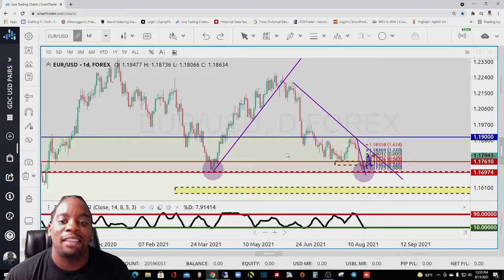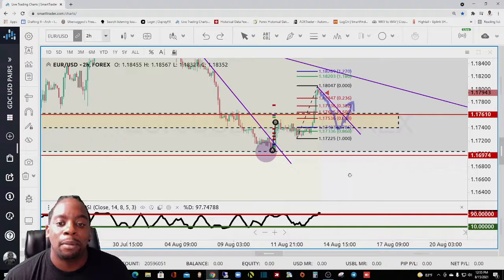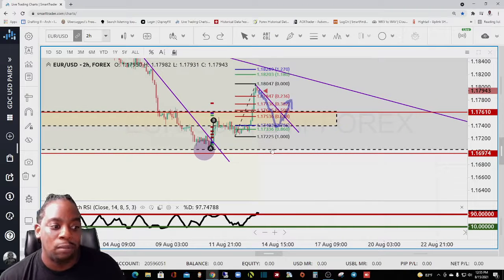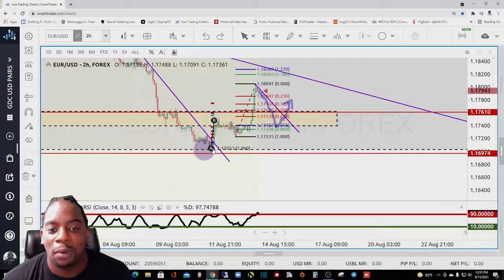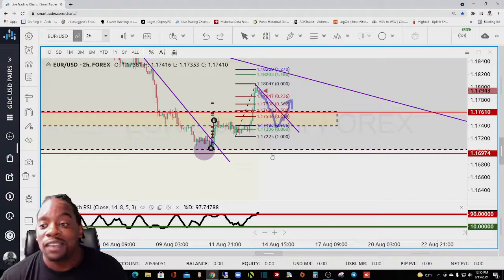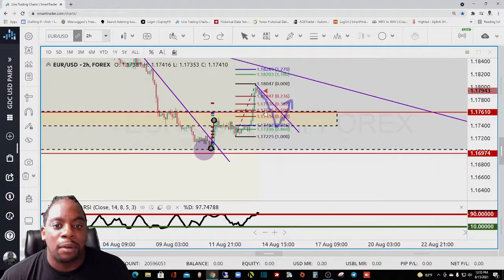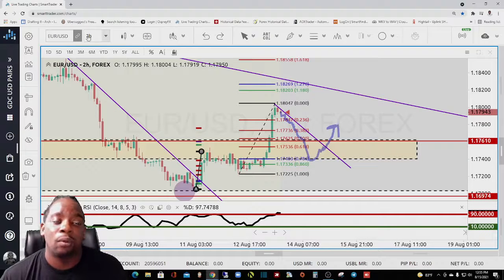The best part of looking at something that has had this major support — and with us being very close to this overall major support level — is that we can place our stop loss a little bit tighter and have more aggressive positions. In this case, I have my stop loss placed right around 1.1690 to 1.1674 as the overall spot. That gives us less than 100 pips for overall risk and almost 500 pips for overall reward.